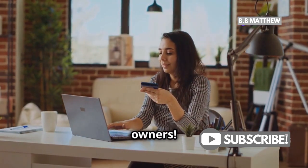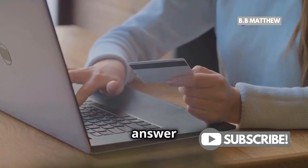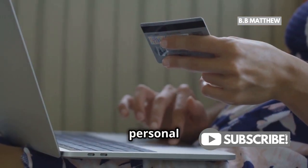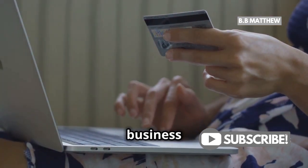Hey there, small business owners. If you've been wondering if you can use PayPal for your business, the answer is a resounding yes. PayPal is not just for personal transactions — it's a powerful tool tailored perfectly for your small business needs.